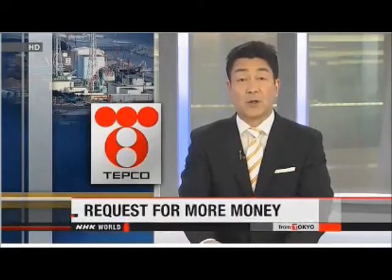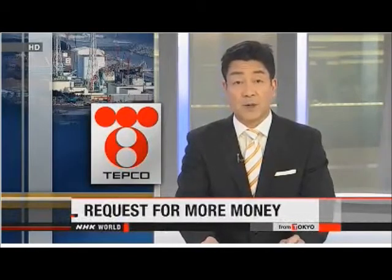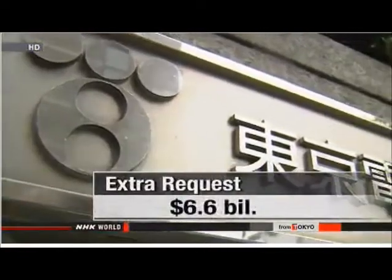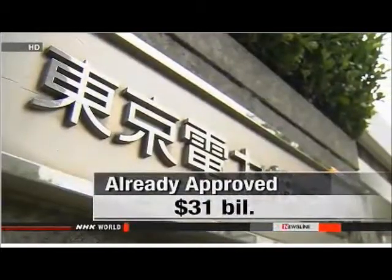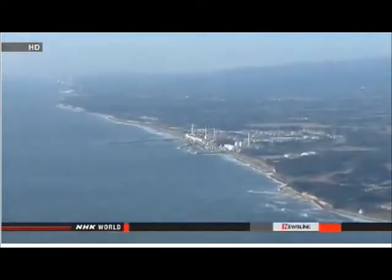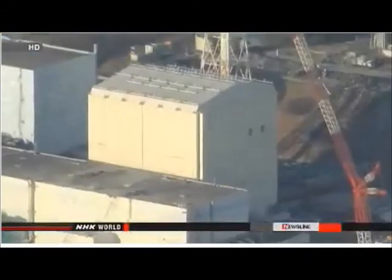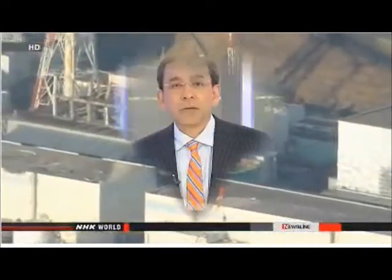Officials with the operator of the Fukushima Daiichi nuclear plant are asking for more public money to compensate people who had to leave their homes after the 2011 accident. Tokyo Electric Power Company is asking for an extra $6.6 billion from a state-backed public fund, on top of government permission to already receive about $31 billion. Government leaders have capped aid for TEPCO at $50 billion, but TEPCO officials estimate their costs will ultimately exceed that figure, noting that local governments near the nuclear plant will likely claim more to cover decontamination costs.